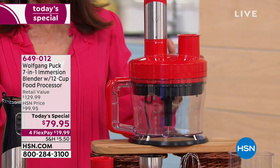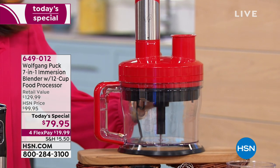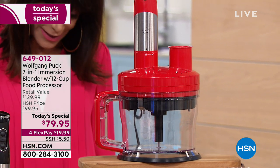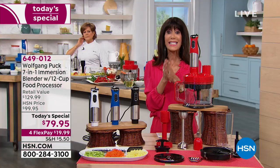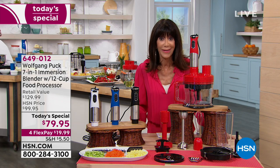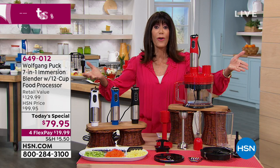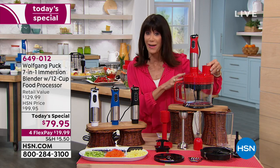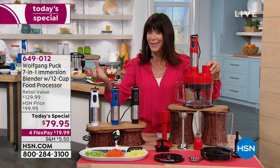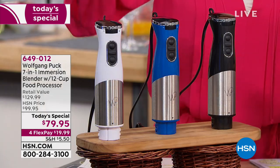Our HSN price is $79.95, with a retail of $130. That's five FlexPay payments of $19.99. With the HSN card, it's only $16. We have a great promotion going on with the HSN card. First of all, you select a color — red, black, blue, or white. So many of us love the red. We can now color coordinate our kitchens.